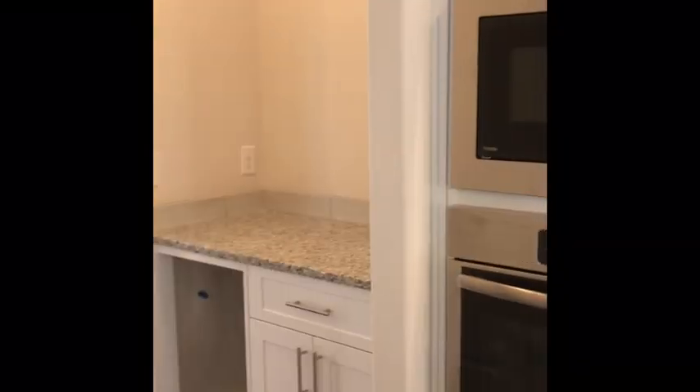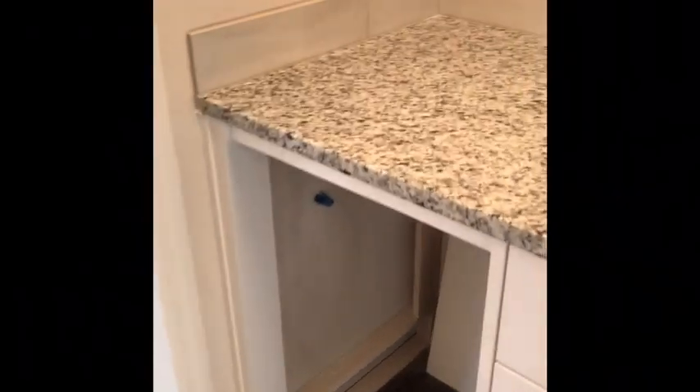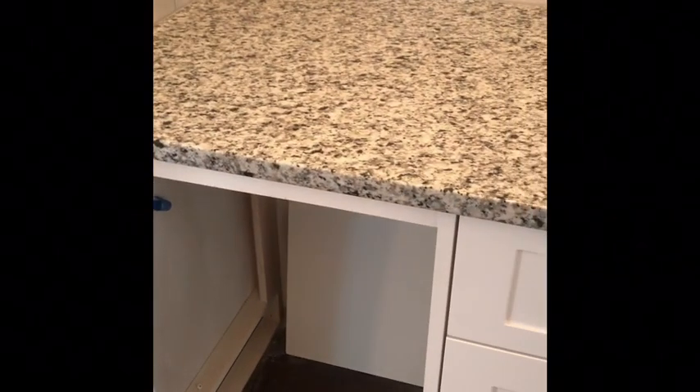Gorgeous hood — of course everything is vented out in all of the Conan Capitals homes. Going left, this is where your butler's pantry is going to go, and we are going to put a wine cooler right here.